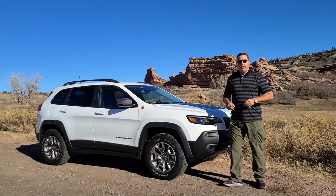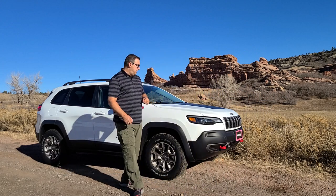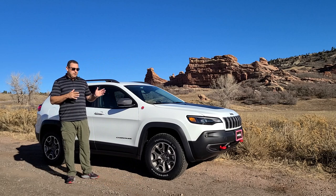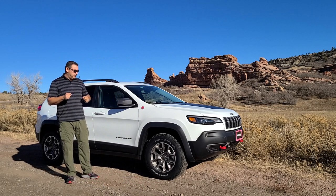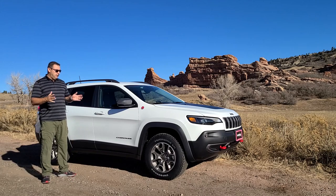The 2021 Jeep Cherokee V6 puts out 271 horsepower. It's a great little motor. It's an intermediate size SUV, kind of in between the Compass and the Grand Cherokee, so it kind of hits the sweet spot as far as a useful, easy to park, easy to handle, easy to drive SUV.